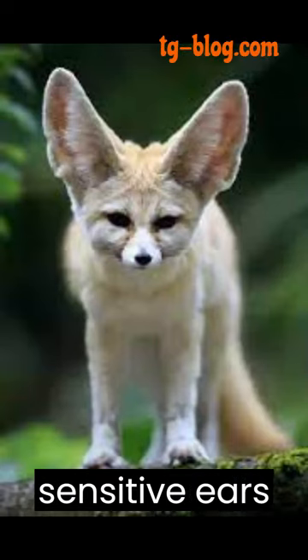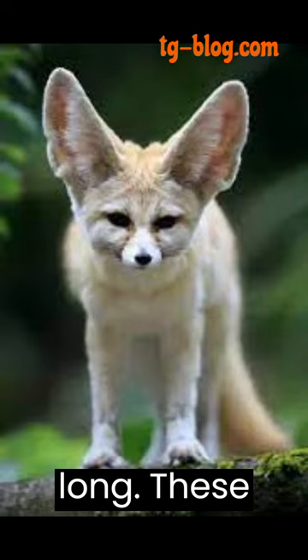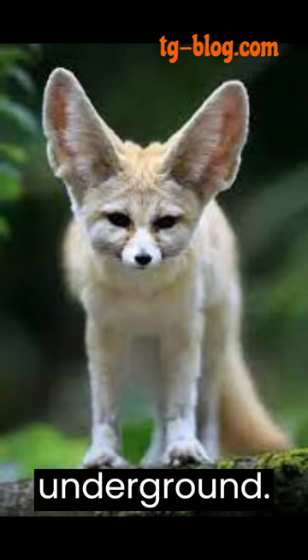Fennec foxes have incredibly sensitive ears, which can grow up to 6 inches long. These large ears not only help them dissipate heat in the desert but also allow them to detect prey underground.